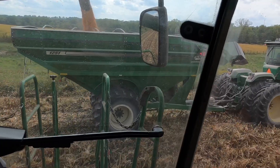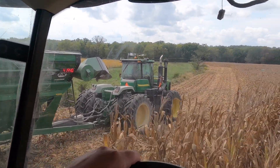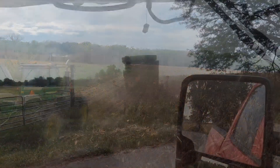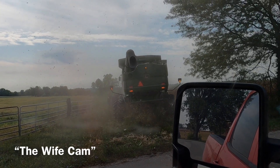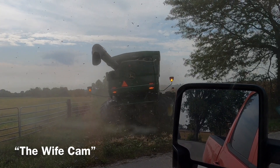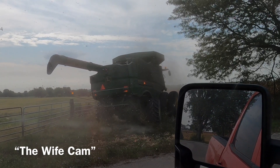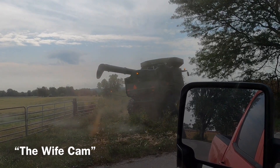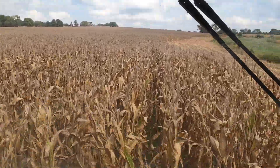We made it to the next farm here, moving along opening the field up — opening up this hillside here.